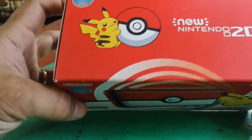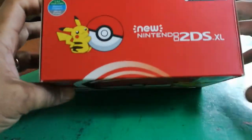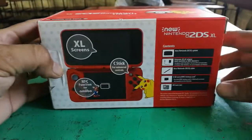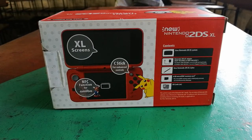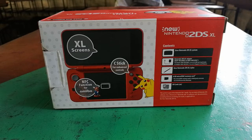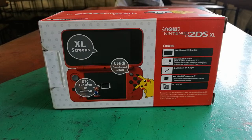On the top of the box it says 2DS XL, Pokeball Edition. And on the back of the box, it talks about the console itself — the handheld. It has an XL screen, same as the 3DS, and it also has a C-Stick function.